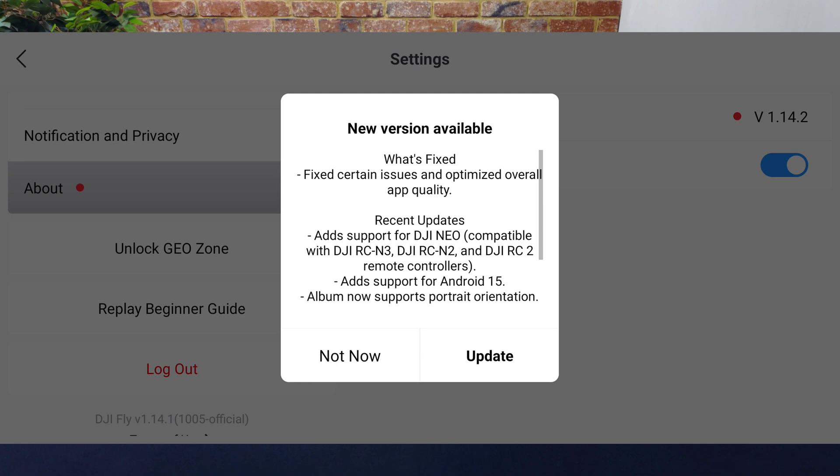We all know and love DJI's informative and detailed list of features and bug fixes when they update firmware and software, and we have some of that yet again with this release. The release notes state: fixed certain issues and optimized overall app quality.